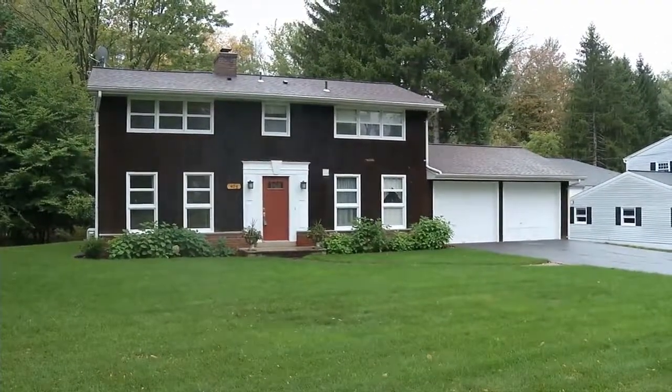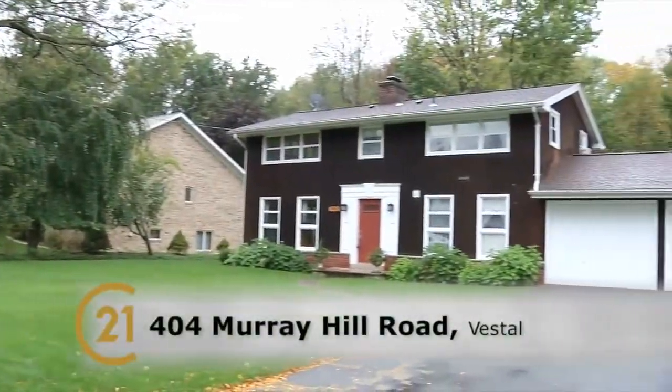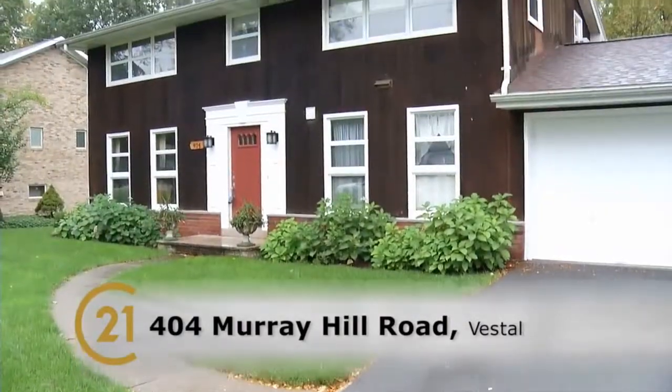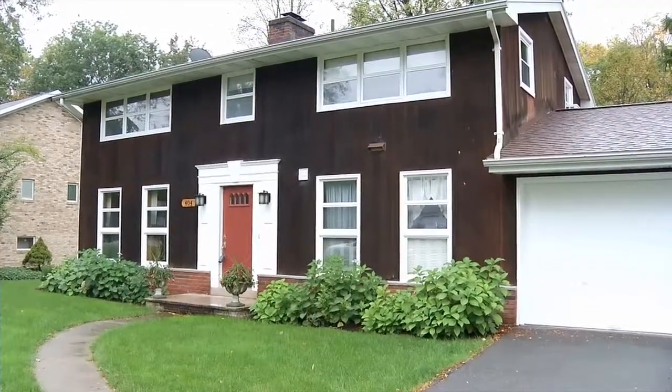Absolutely. And mid-century is coming back — it's awesome. We're at 404 Murray Hill Road in Vestal. Amazing location, right by the university. If you work there or go to school there, you can walk right over the bridge. Very close to the parkway. Excellent location, close to everything in town.